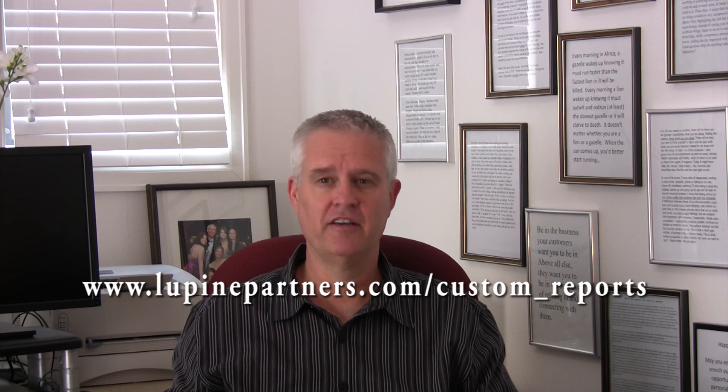Just go to this link, fill in your name and email address, and I'll send it to you immediately. Thank you, I'm David Wolf.